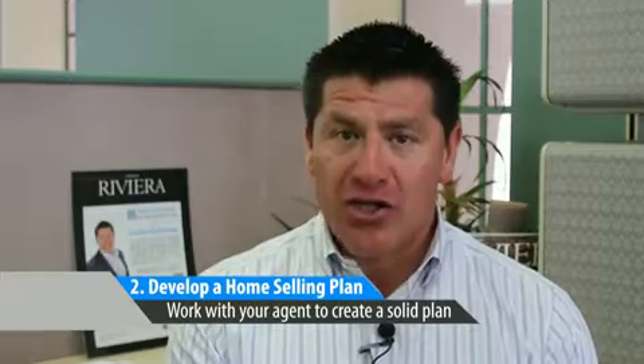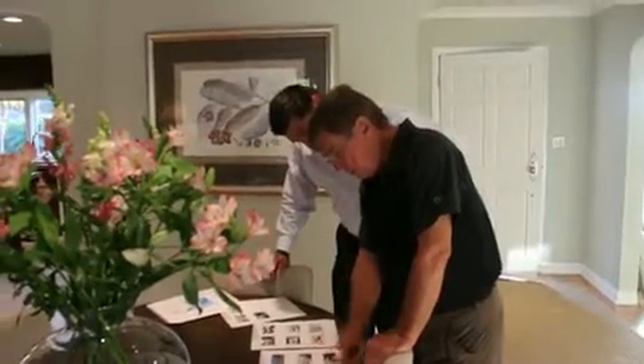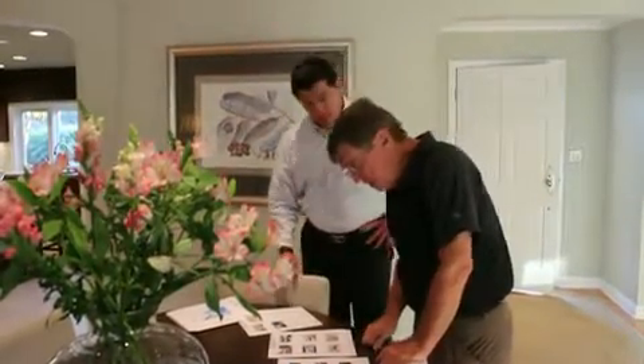Next is to develop a home selling plan. You and your agent should have a written plan of action to sell your home. Discuss your expectations and what you're willing to do in the process. You may want to be involved in the repair stages but not at all in the marketing. Make sure you and your agent have a plan before you move forward.